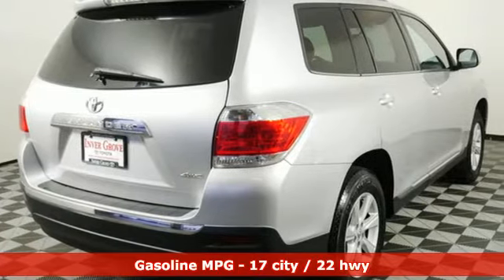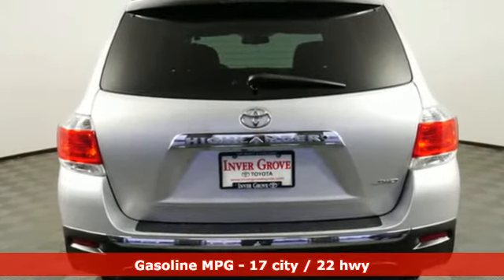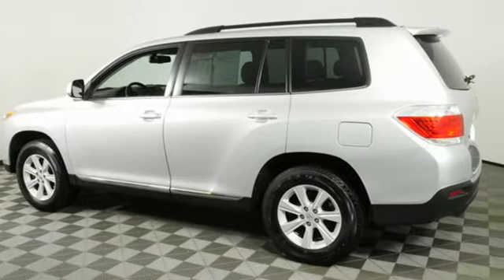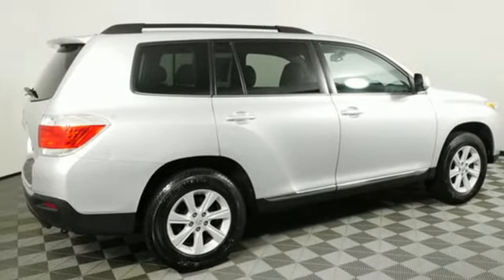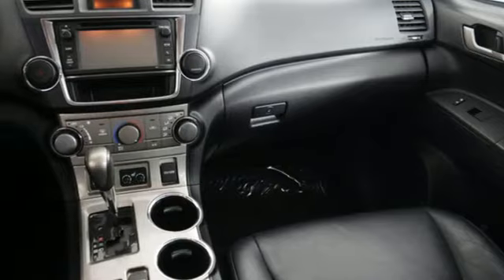V6 engine, leather steering wheel, external memory control, auto dimming rear view mirror, manual tilting steering column, wireless phone connectivity, AM-FM stereo, power sliding and tilting sunroof, power liftgate, and streaming audio.